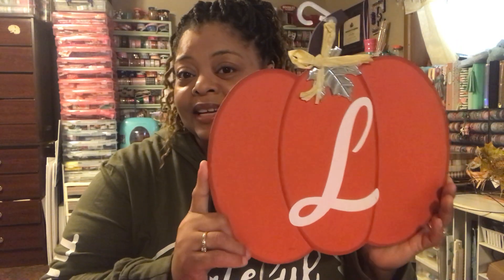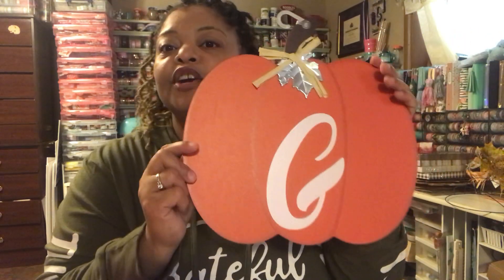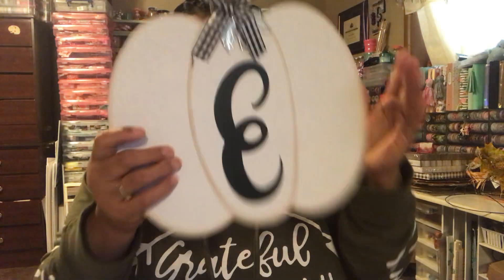I did pick up these letter pumpkins. This one has an L — you guys know I have an adopted niece whose last name is Lindsay, so I got that. A lot of people were spelling out words like 'fall' or 'harvest.' I got a W for Wilson, a G for Green — my husband's last name is Green, Anthony Green. I found a J in this farmhouse-style one, and there's also a more traditional style. I got a J for Jalissa and an E for Estella.